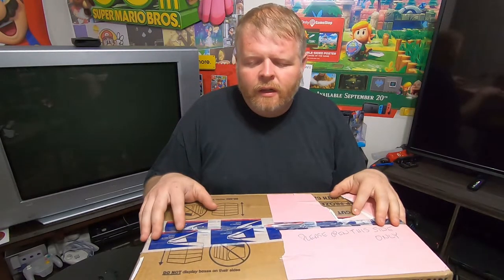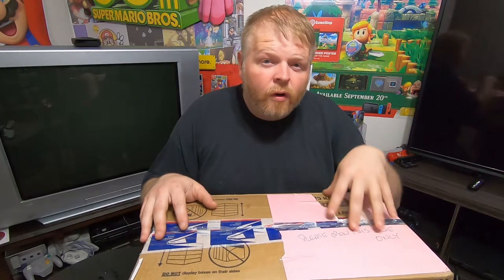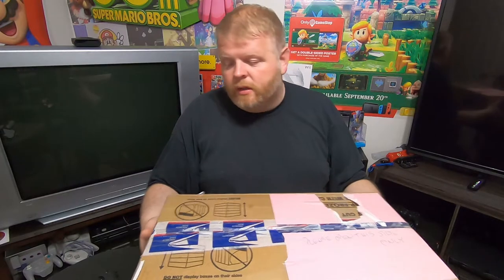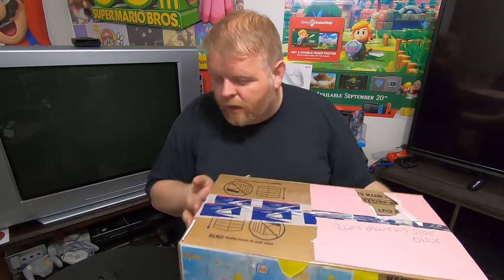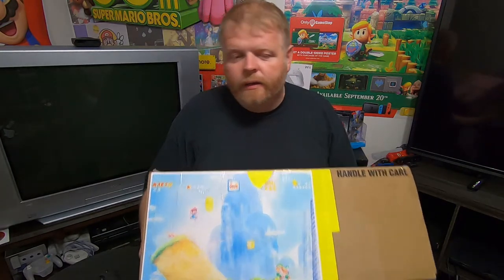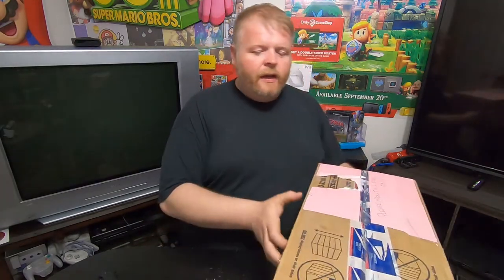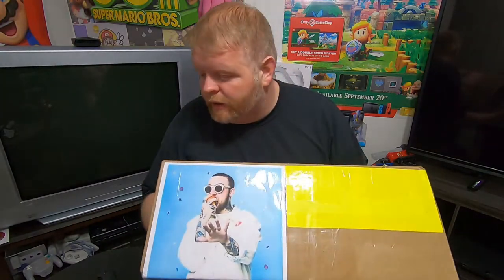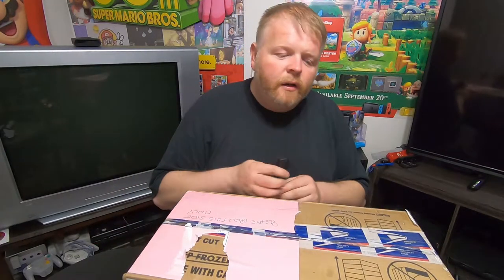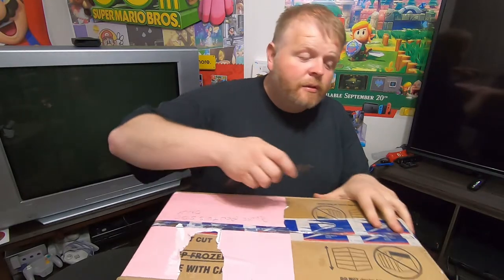I think this is like my 11th order from them, so I've ordered quite a bit. I always like getting the box because you never know what it's gonna have on it. I got some Super Mario World on this side, and it looks like Tell Your Friends Games and Collectibles is a Mac Miller fan — a little bit of Mac Miller on that side. Let's go ahead and open this up and see what's in here.